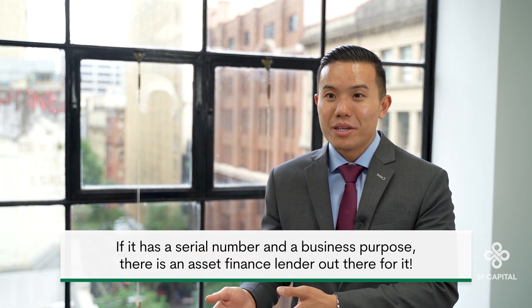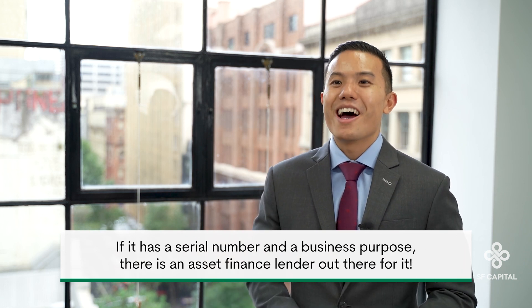Various asset finance lenders have different risk appetites regarding which ones they will finance. The list is so exhaustive, you could quite confidently say: if it has a serial number and a business purpose, there is an asset finance lender out there for it.